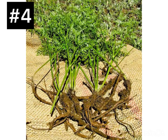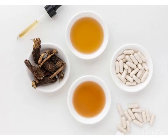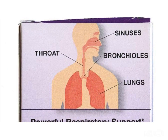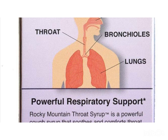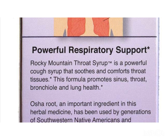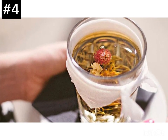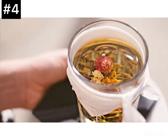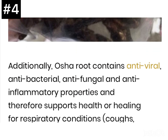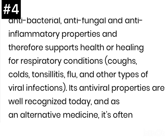Osha root has antibacterial and antiviral properties and is sometimes used to prevent infection. It has anti-inflammatory properties that can help support healing of respiratory conditions including the common cold, tonsillitis, flu, and other viral infections. Although osha root doesn't have a direct antihistamine action, its effect is similar and can help control respiratory illnesses and symptoms during flare-ups. One very important benefit of osha root is its numbing effect — if someone is suffering from a sore throat, chewing osha root or making herbal tea from it can help soothe the throat and relieve sore throat symptoms.